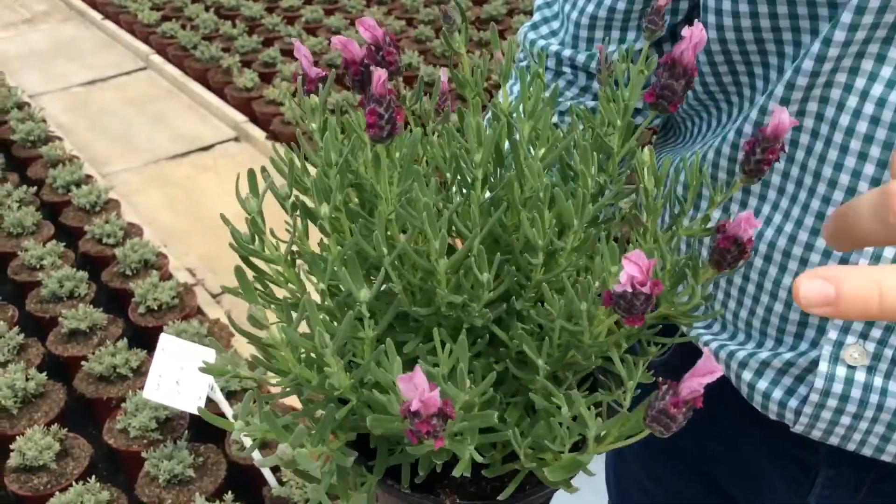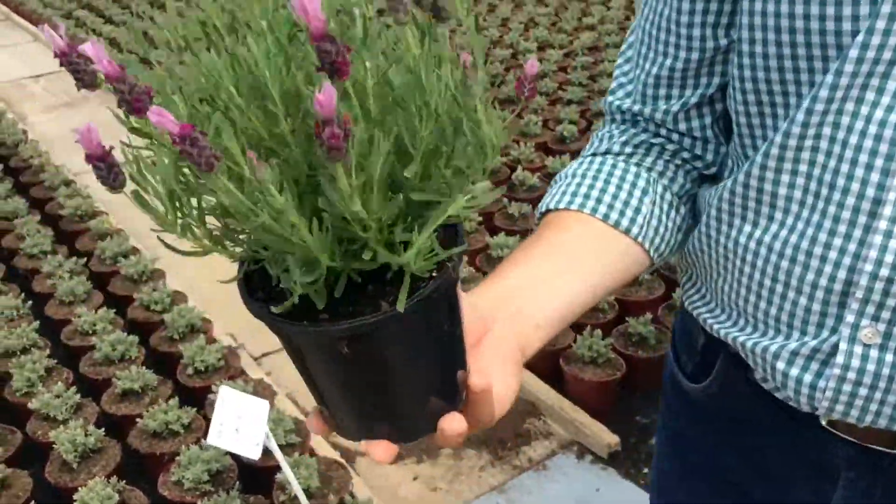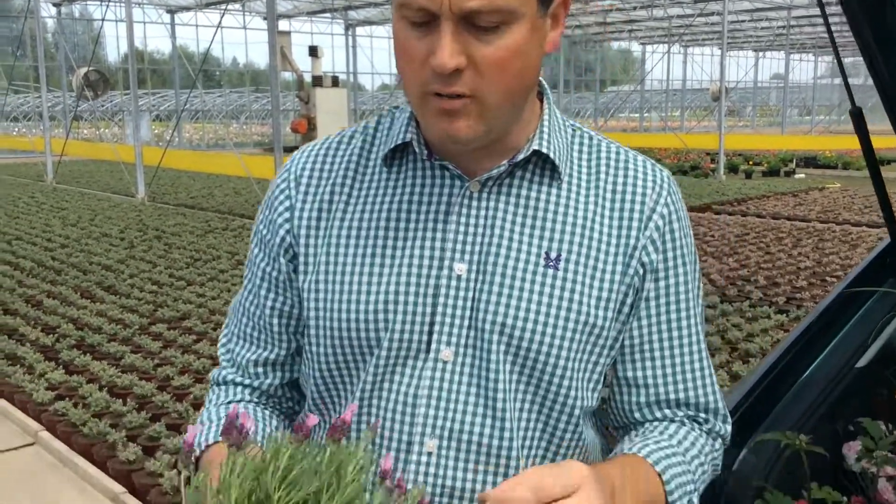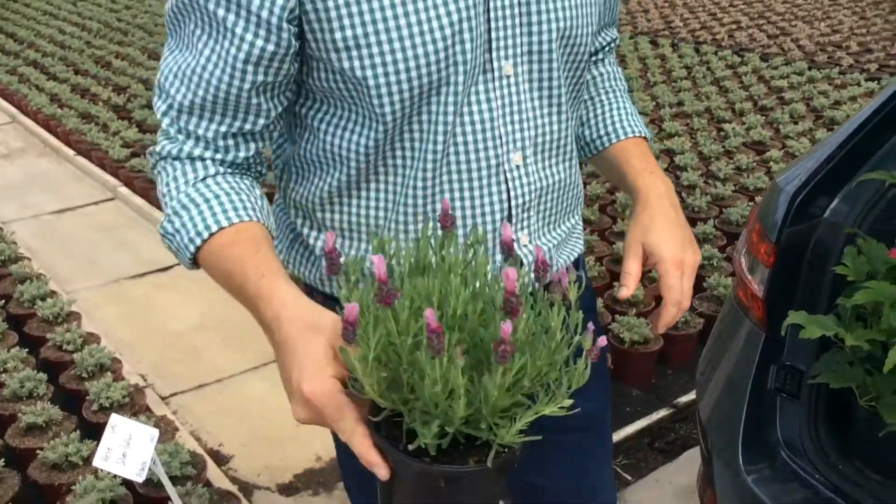Four colours in the mix. Masses and masses of bud in there, first flower is just opening. Great to drop into a container — come back from holiday, everything's dried in the containers, neighbours haven't watered it. It'll give you that colour right the way through summer, then pop it into the border at the end of the year and you've got colour for next year too.